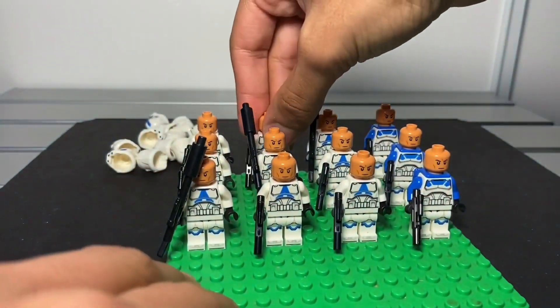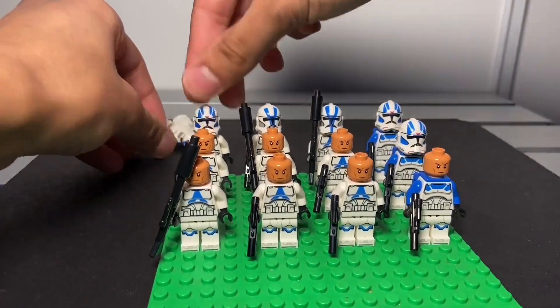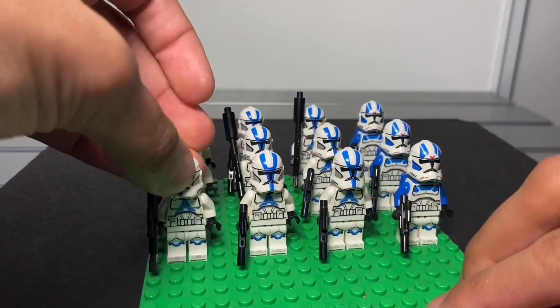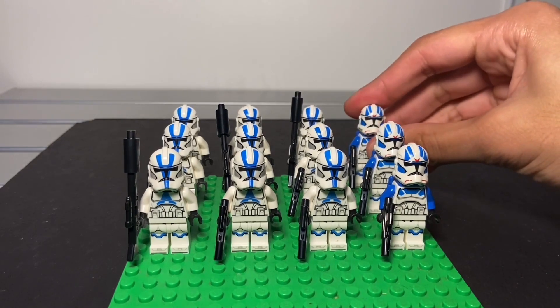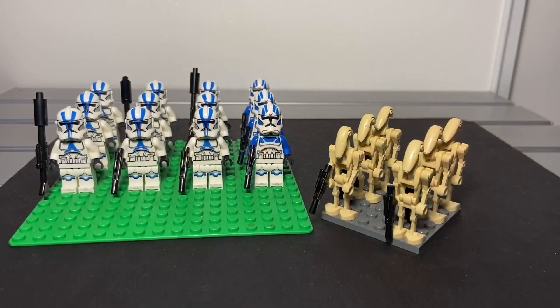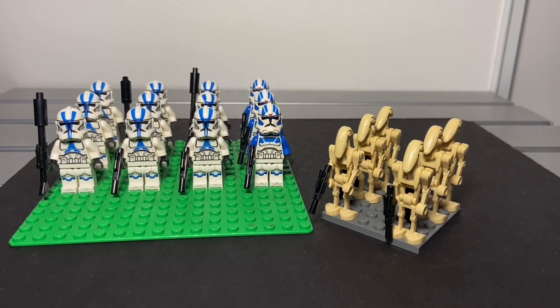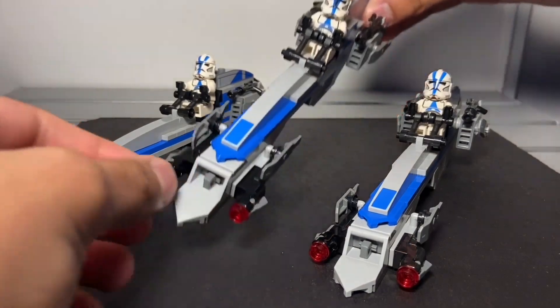I'm going to put the helmets back. I did a fast-motion when I took their helmets off and put them back, because I didn't want to make it too long. But there you go — six battle droids as I mentioned. Since I have three Phase 1 battle packs, we've got three Barc speeders.